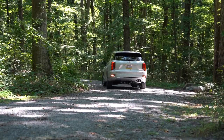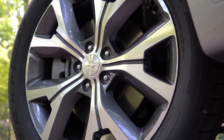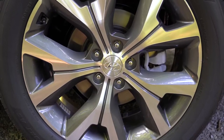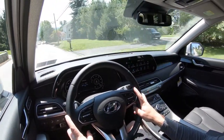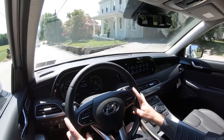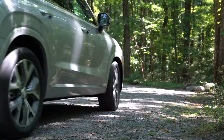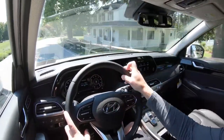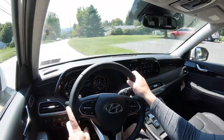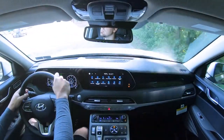Braking is equally important. Up front you'll find 13.4-inch ventilated front discs; in the back, 12.4-inch solid rear discs. The 60-to-zero stopping distance comes in at 126 feet, which is pretty respectable — maybe a little on the higher side. The braking feel leans towards the soft side, which is to be expected in a three-row SUV. Plenty of three-row SUVs come in even in the upper 130s, so 126 feet is plenty respectable.